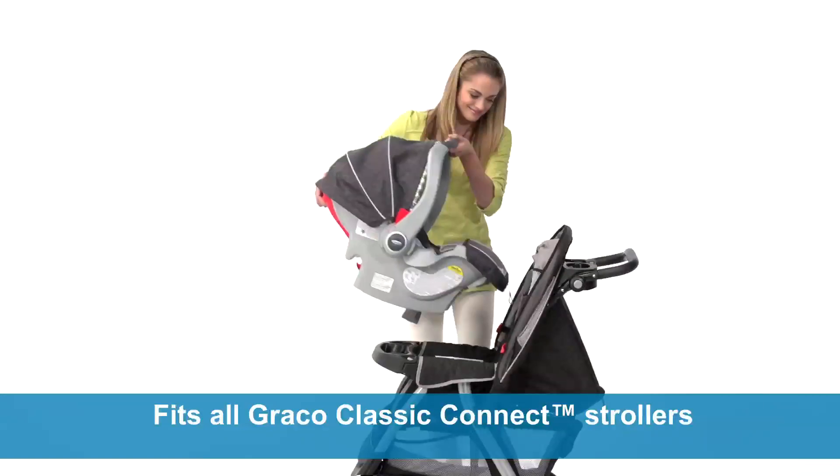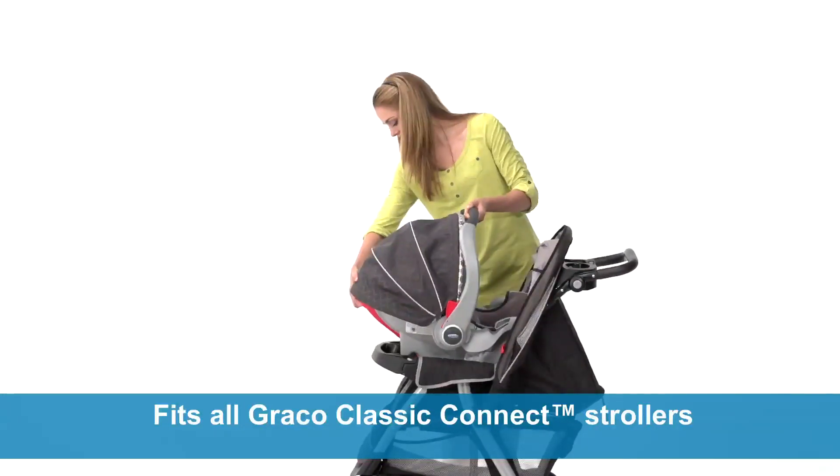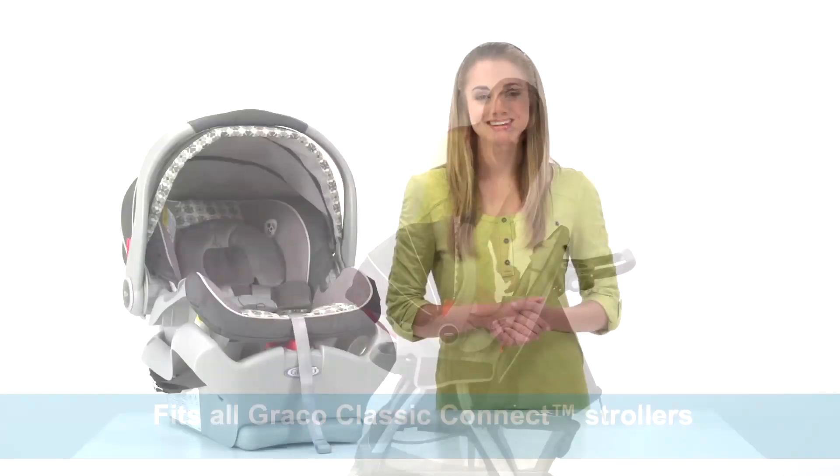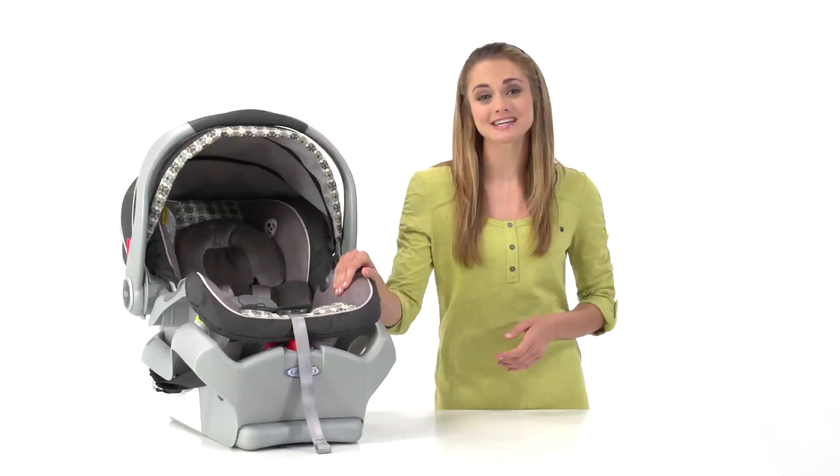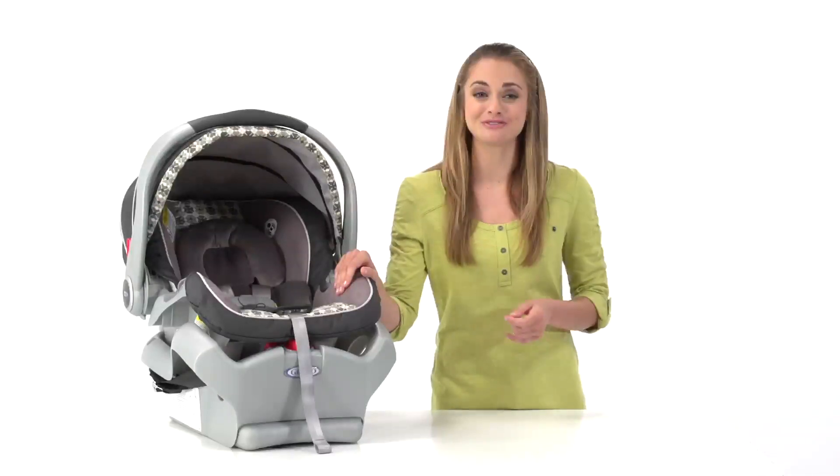This seat fits all Graco Classic Connect strollers and lets you easily create a custom-built travel system. Keep your little one secure from the start with the SnugRide Classic Connect 35, available only from Graco.